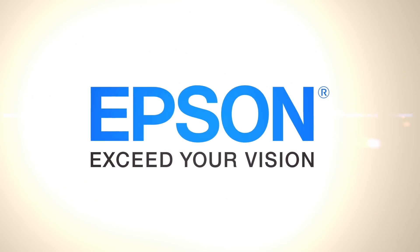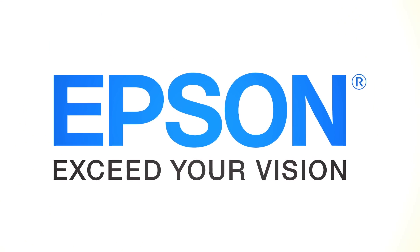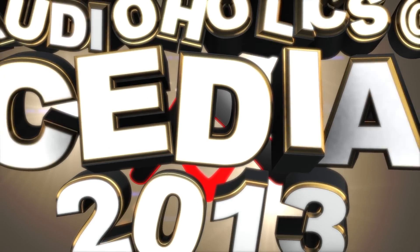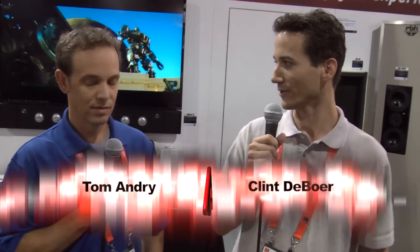Audioholics video coverage of Cedia 2013 is brought to you by Epson Projectors, the number one projector brand in the world. Clint DeBoer and Tom Andrew here with Audioholics at the 2013 Cedia. We're here at the RBH Sound booth listening to the new Element speaker.